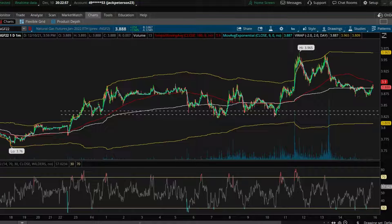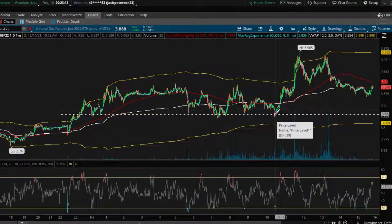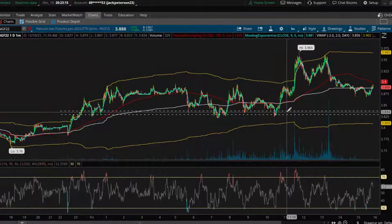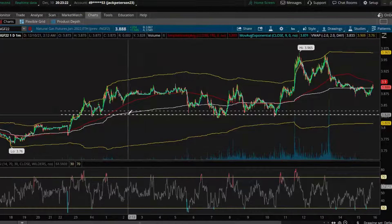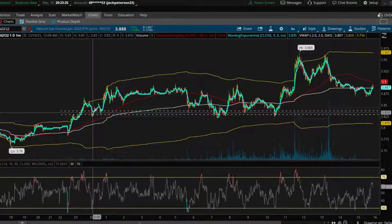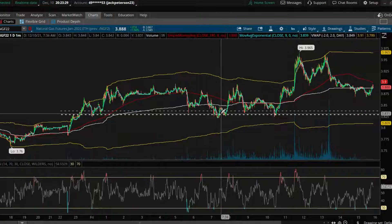In an uptrending market, the most important zone to plot out is the key level on the bottom, which we call support — this is where buyers typically will turn the price around with buying pressure. With the trend and this zone in mind, this can really help buyers know where the best entry can be on the day. In this case it worked out perfectly all day: anytime price did get there it struggled to push lower and eventually turned around.